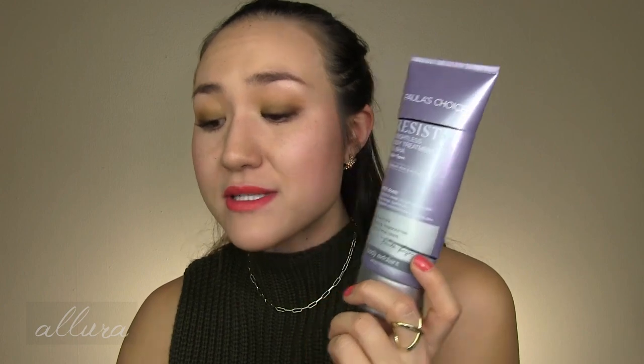Paula's Choice Resist Weightless Body Treatment 2% BHA — it has salicylic acid in a lightweight texture. I would absolutely repurchase this. If you have Keratosis Pilaris or issues with bacne, I would definitely consider trying this.